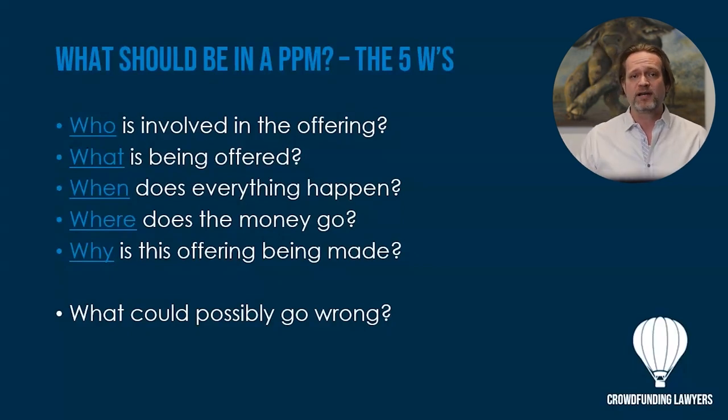Who is involved with the offering? If somebody has a material 10% or greater ownership, they have to be disclosed. If they're in management with management rights or control, they have to be disclosed. What is being offered? It could be a promissory note, debt, equity interest, preferred stock, common stock, different classes, or just a profits interest. There are many different ways to structure an offering, but what is being offered must be fully disclosed and described within the PPM.